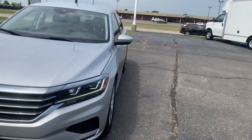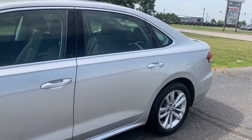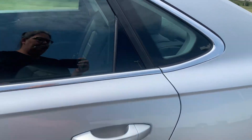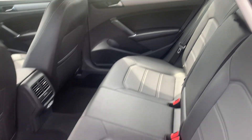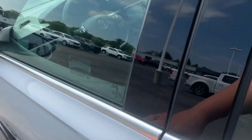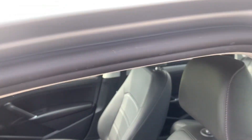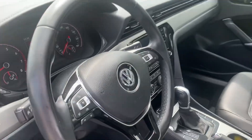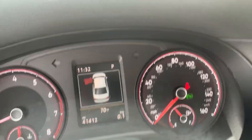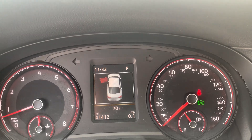We'll go take a look at the inside. Back seats look good. Driver's seat is power adjustable. We've got a little over 41,400 miles on it.